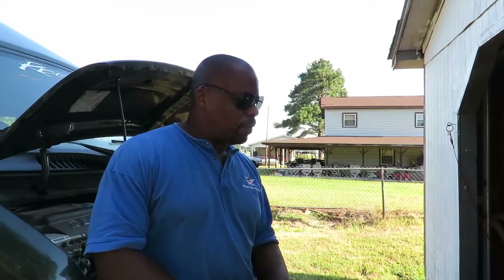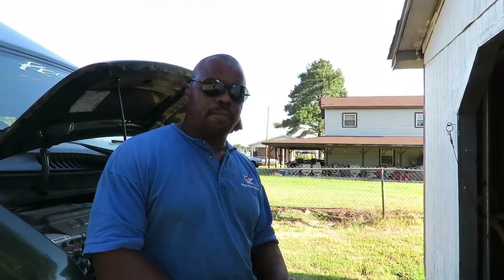Here's the complaint. A customer had a leaking transmission. He needed the seals. But we don't do transmission work. So they took it down to a local repair shop.